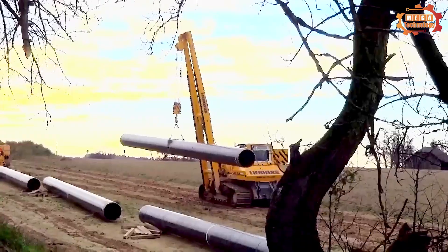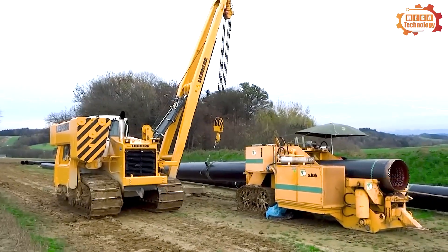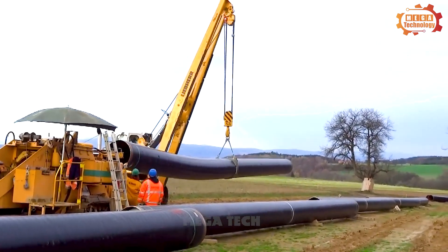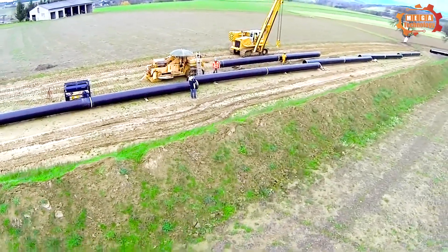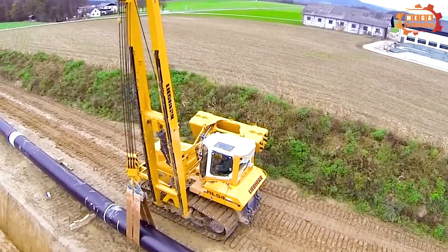Next is the Liebherr RL54. The machine has an operating weight of 45,900 kg and a lifting capacity of up to 70,000 kg, CE certified. Standard configuration RL54 includes ROPS cabin with heating, air conditioning, and an 8,500 mm lifting boom with a protective strip.